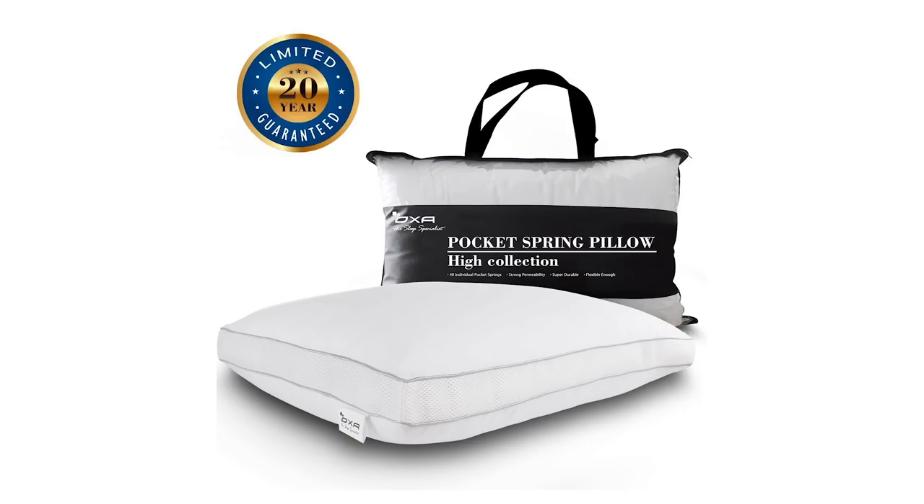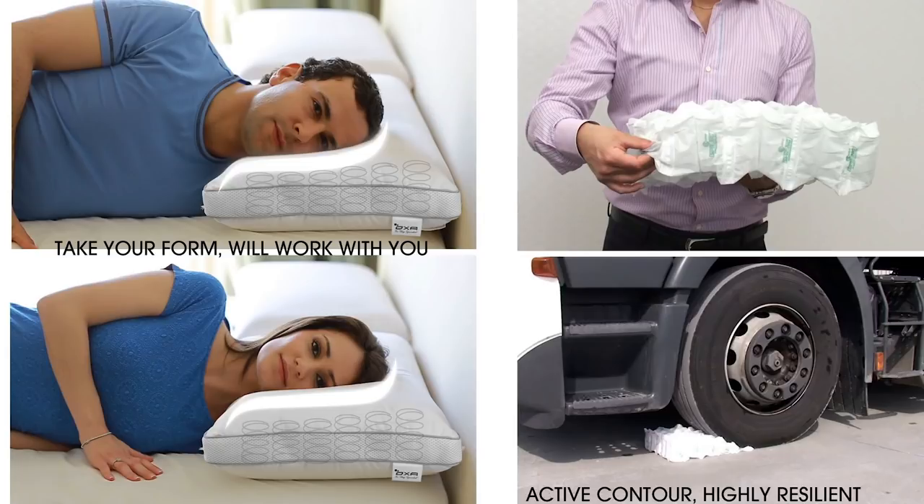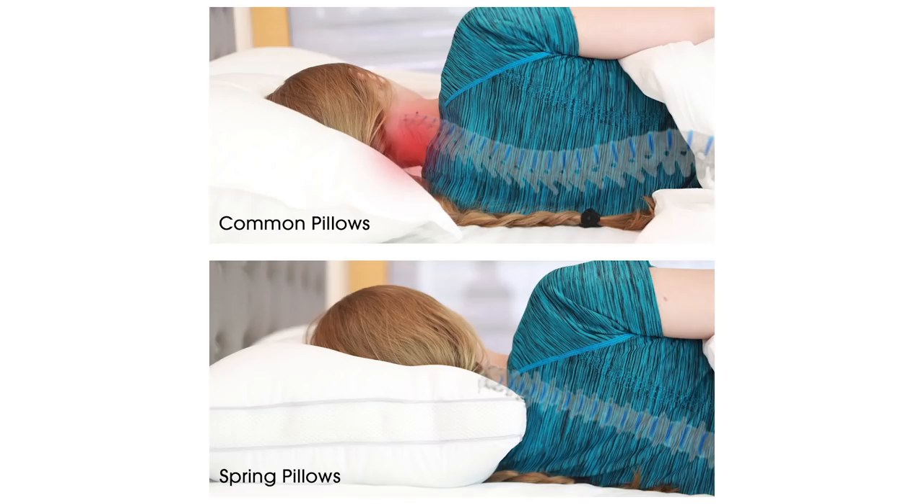It has an unheard of 20-year guarantee tied to it. And this pillow, which stays cooler than most pillows on the market, is also jam packed with beautiful soft springs to help with neck and back pain. It's incredibly well rated, it's finally back under 50 bucks, and more importantly, it's in stock.